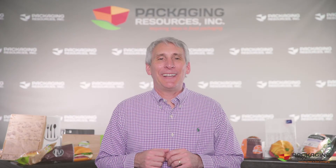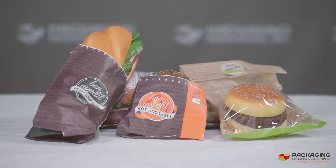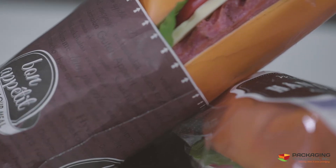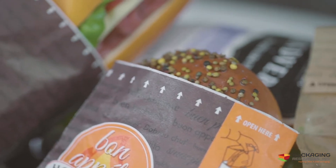Hi, this is Jeff from PRI Packaging, and today I want to introduce you to the Snack Bag. Wrapping or packaging fresh foods deserves great snack bag packaging. Whether it's fresh bakery or produce, a great sandwich or a slice of pizza, look to PRI Packaging for some great snack bag ideas.